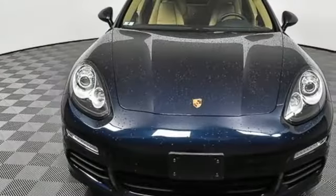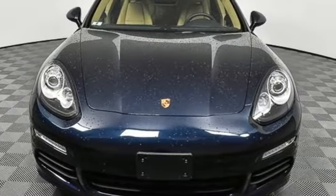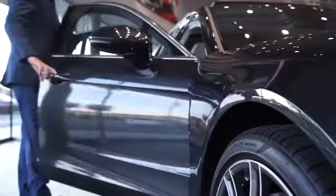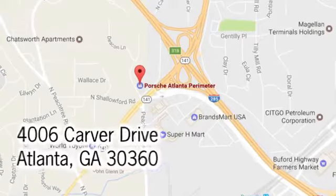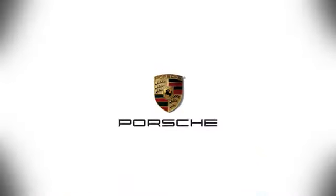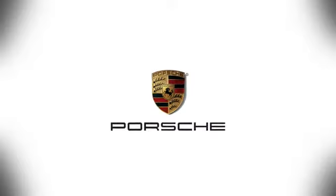There's no substitute for a Porsche. Hurry in today for a test drive. At Porsche Atlanta Perimeter, we prove that buying a car can be a world-class experience. Contact Porsche Atlanta Perimeter today — we're conveniently located inside I-285 on Peachtree Boulevard.